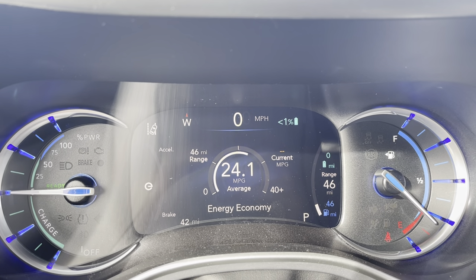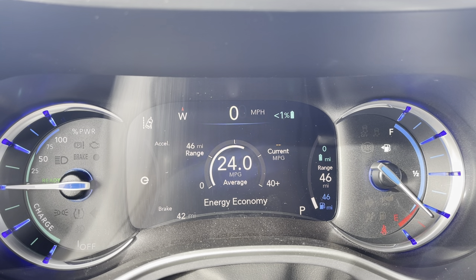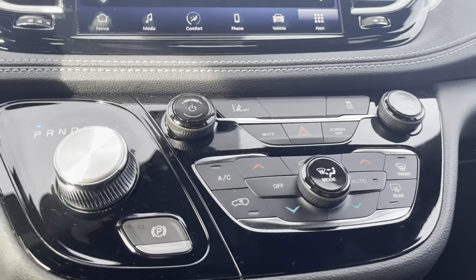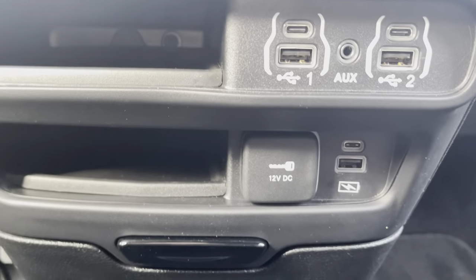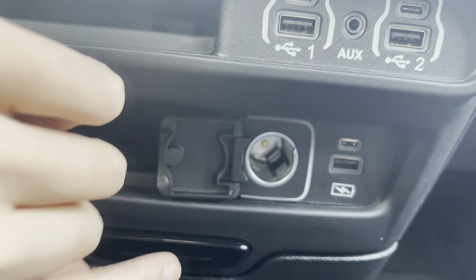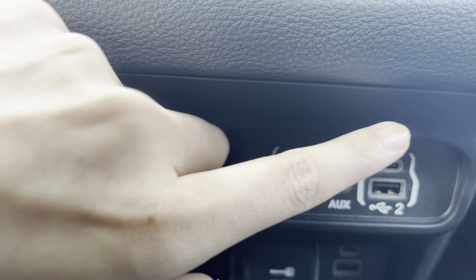I have been sitting here for a minute, so the gas mileage has been going down — the MPGE — but right now we're sitting at about 24. Down here you have a 12-volt right there, a Type-C and a USB, and then you have two USBs, two Type-Cs, and an AUX.